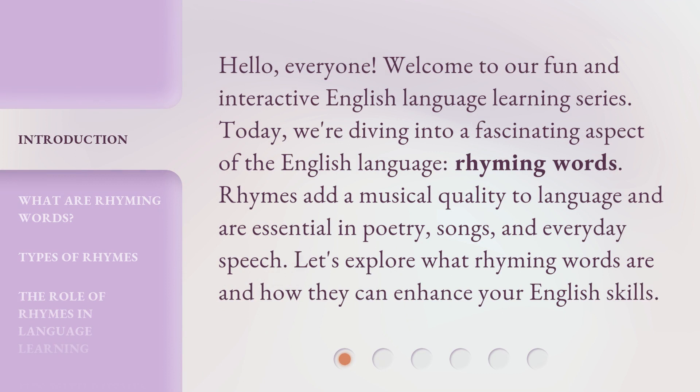Hello, everyone. Welcome to our fun and interactive English language learning series. Today, we're diving into a fascinating aspect of the English language: rhyming words. Rhymes add a musical quality to language and are essential in poetry, songs, and everyday speech. Let's explore what rhyming words are and how they can enhance your English skills.